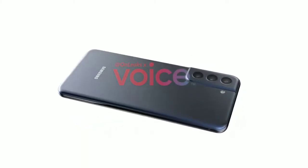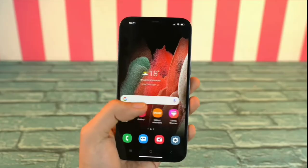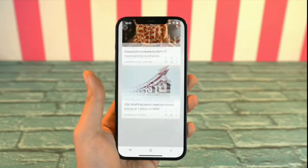What could very much be the best smartphone of 2021 is coming, and you can also experience Samsung on your iPhone. Let's dive in.